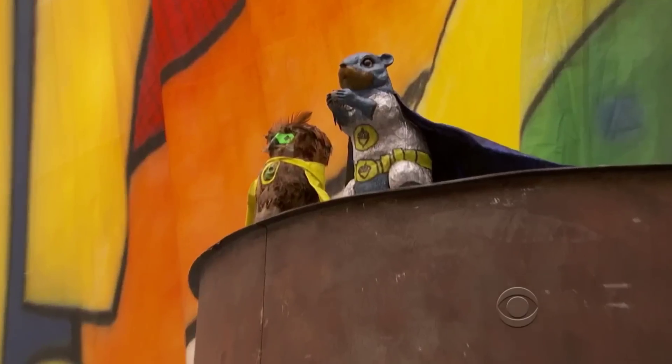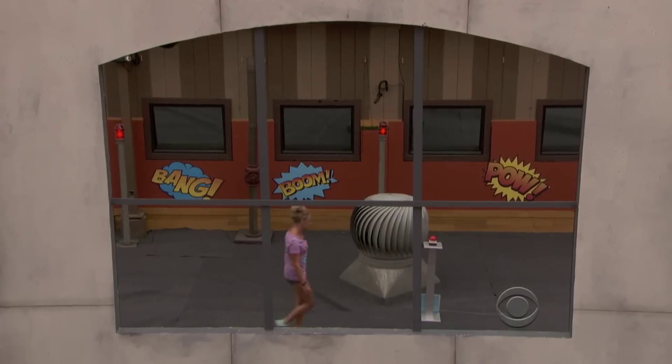I really want to win the Veto. I want to control what happens this week. If somebody else wins the Veto, then my backdoor plans could be ruined.